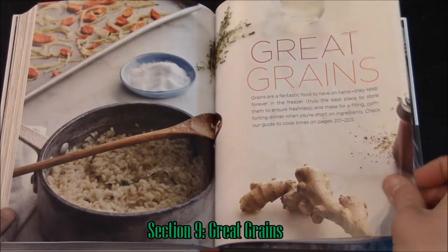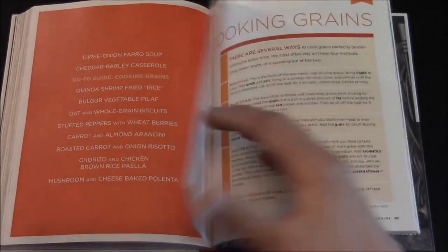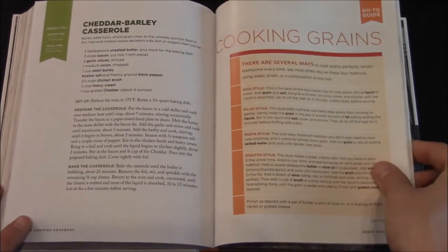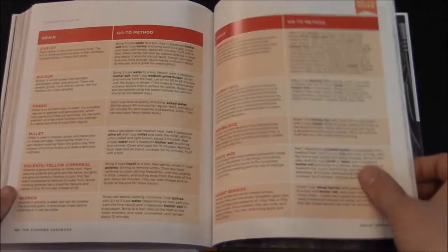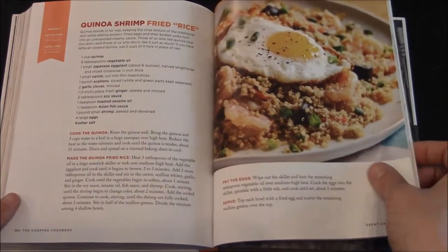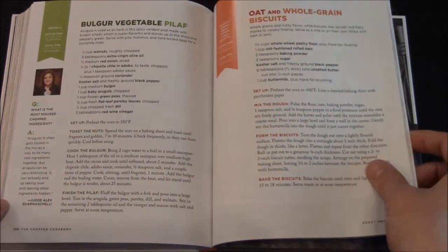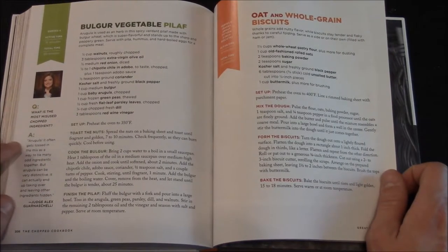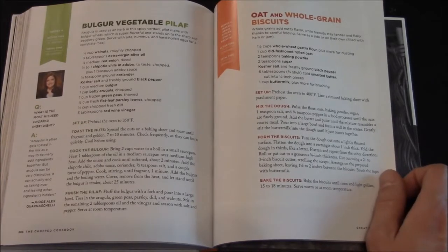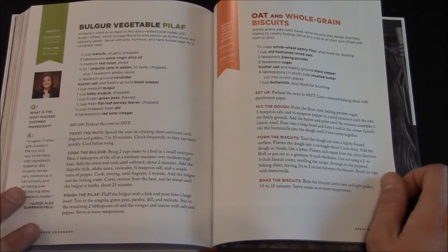Here we have Great Grains — grains are a fantastic food to have on hand. There's Three Onion Farro Soup, a cooking grains guide on several ways to cook grains perfectly tender, and another chart. Alex Guarnaschelli's question is what is the most misused Chopped ingredient? She says arugula: 'It often gets tossed in the mix as a way to tie many odd ingredients together, but arugula can be very distinctive — it can actually end up taking over and leaving other ingredients hidden.' So remember to go sparingly with arugula.